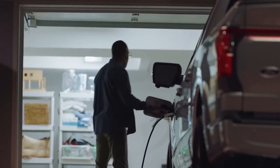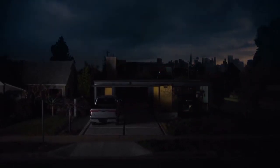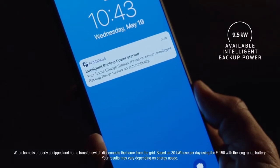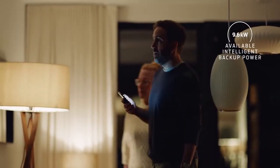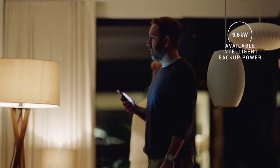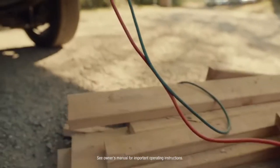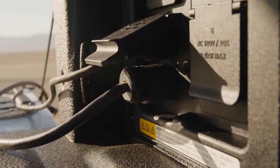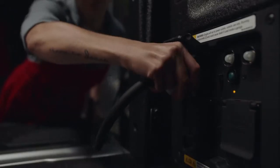But even when it's not being driven, it's still got the ability to amaze. Starting with Ford Intelligent Backup Power, which gives you the ability to off-board up to 9.6 kilowatts of power — enough to power a home for about three days. And with the available 9.6 kilowatt ProPower onboard, you get 11 plugs with enough power to keep your mobile business running.